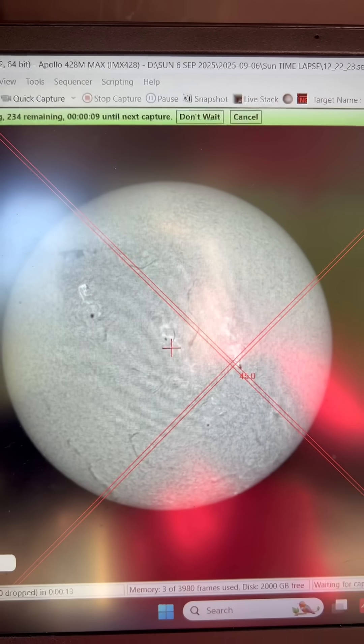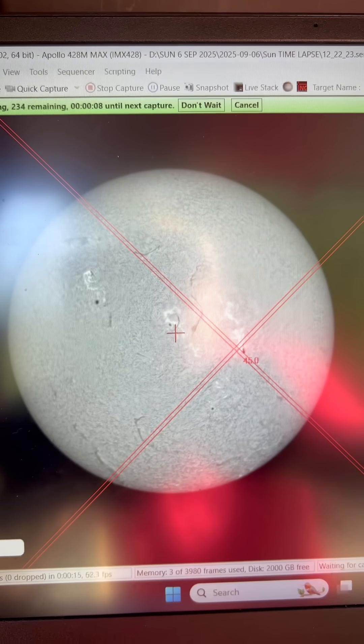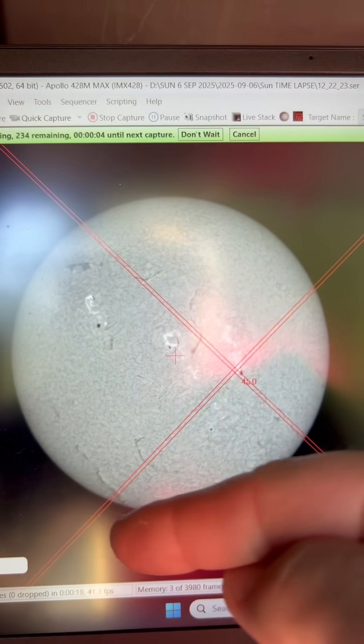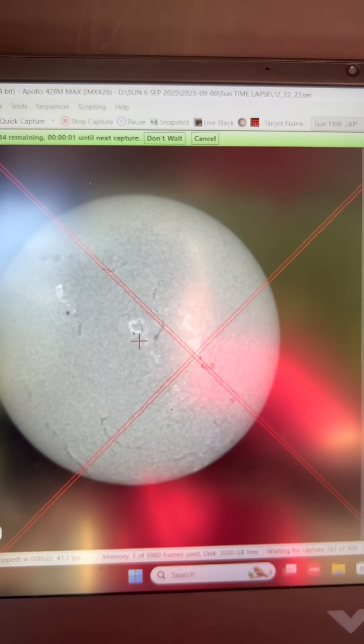Hopefully this time lapse is going to produce some really good images. Down here at the bottom, around the rim on this side, there's been this really huge prominence that's been really active today.